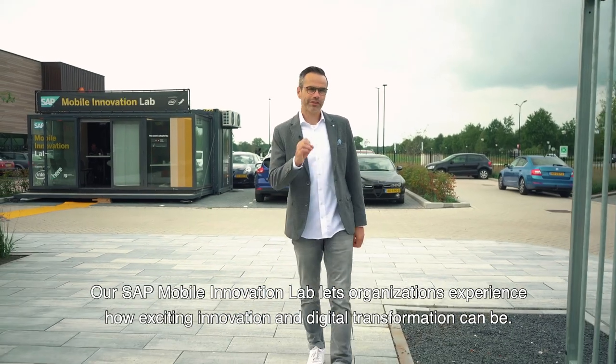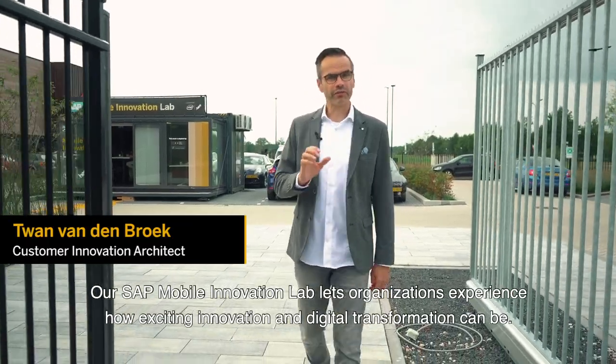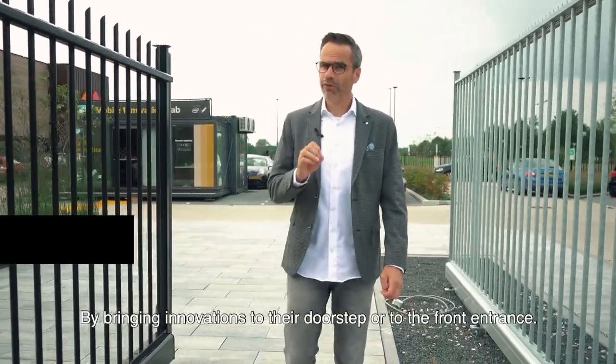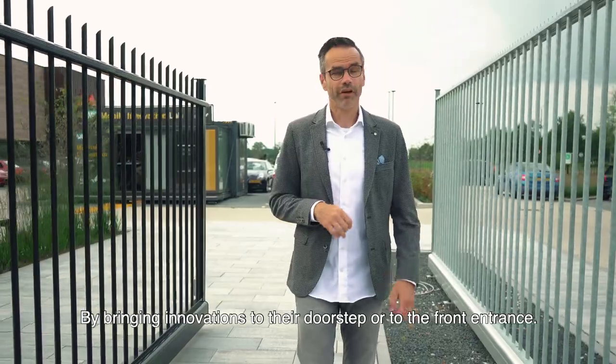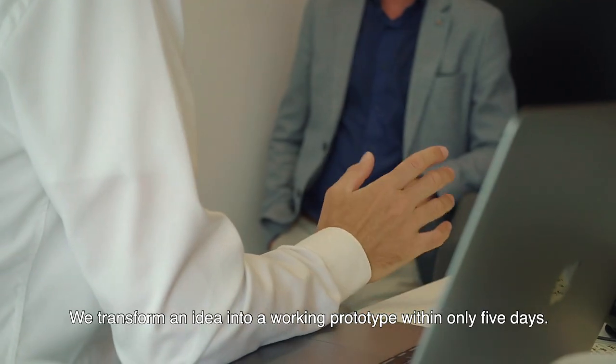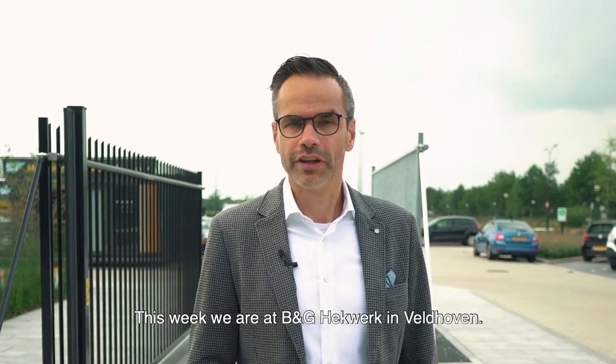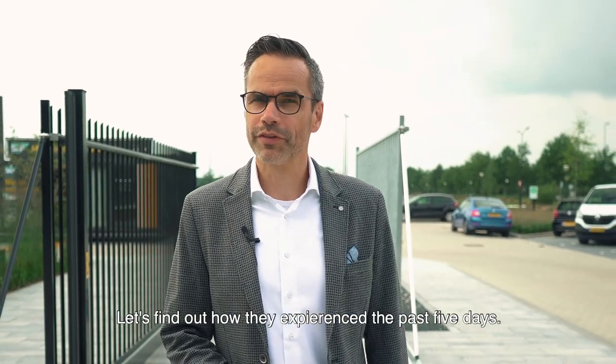Our S&P Mobile Innovation Lab lets organisations experience how exciting innovation and digital transformation can be by bringing innovations to the doorstep or to the front entrance. We transform an idea into a working prototype within only five days. This week we are at B&G Hackwerk in Veldhoven. Let's find out how they experienced the past five days.